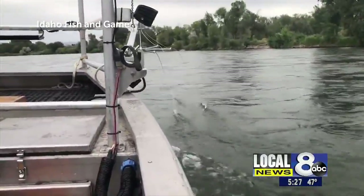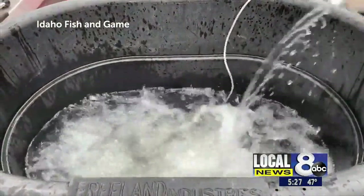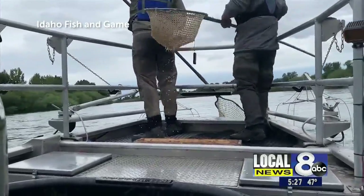So the fish will be okay. The information will help biologists determine catch rates and population of rainbow, brown, and cutthroat trout.